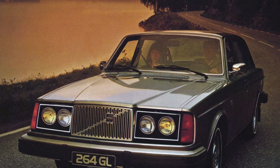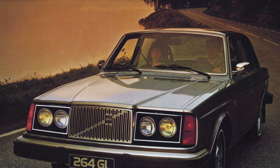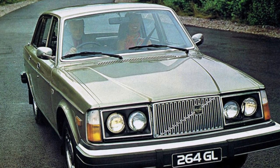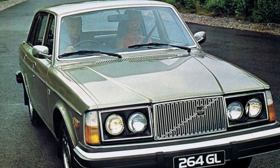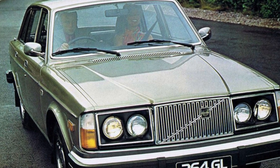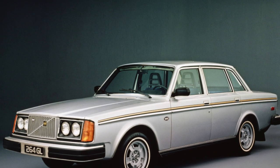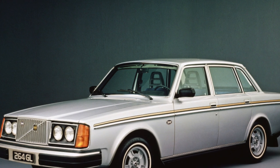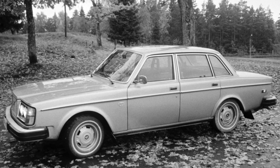The trump card of the model has always been practicality and safety. The spaciousness of the sedan and station wagon — the two-door coupe is a rarity — will envy even the owners of compact vans. For example, the trunk volume of a sedan is 615 liters. A large cargo area, as well as a high level of safety, established the 240 as one of the main family cars of its time.